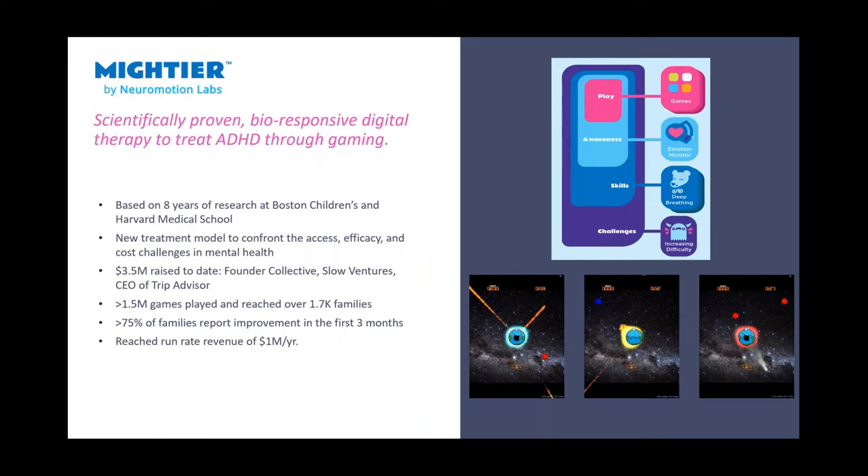On the digital therapeutic front, one example is a company we launched called Mightier. They have a gaming platform that uses biofeedback — it detects stress levels while a child plays a game, and the game modulates itself based on that stress detection. Clinical trials have shown this to be as effective, if not more effective, than traditional therapeutics. We turned this concept into a company; they've raised several rounds of funding and have now deployed nationwide in their ability to treat kids with ADHD.